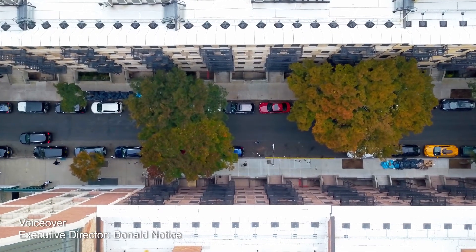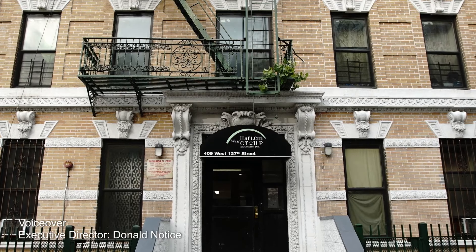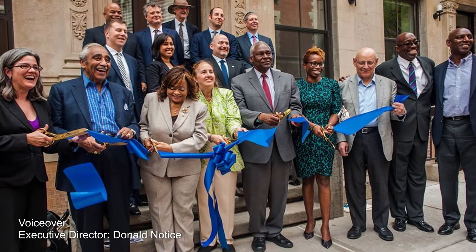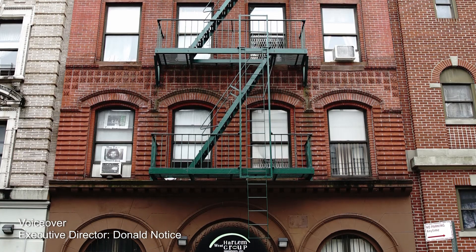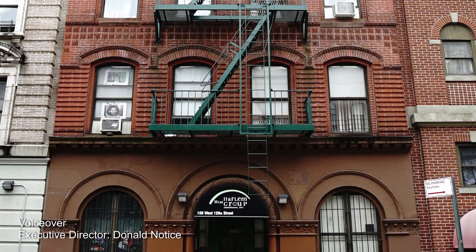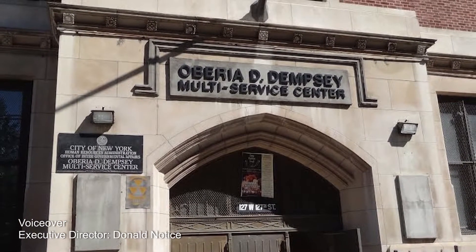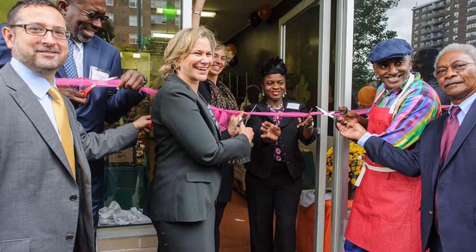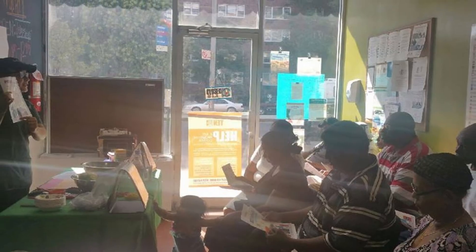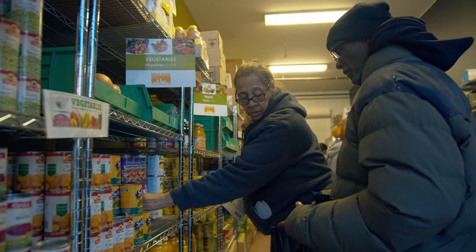West Harlem Group Assistance is a not-for-profit that does community development in Harlem. We're celebrating our 48th year in the community and we've built over 1,800 units of affordable housing. We run two homeless shelters, a multi-service center, and this food pantry is one of the social service programs run in Harlem. It's taking that next step — going beyond food and saying housing is where we're at, but social services is where we're going.